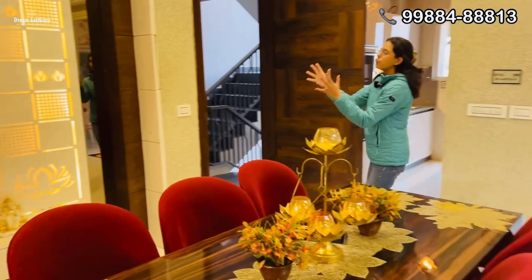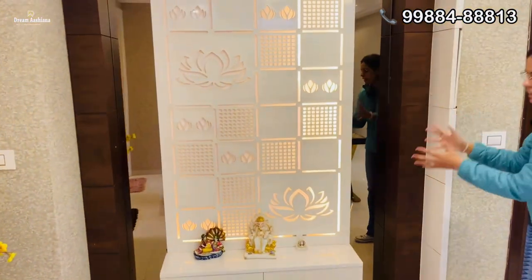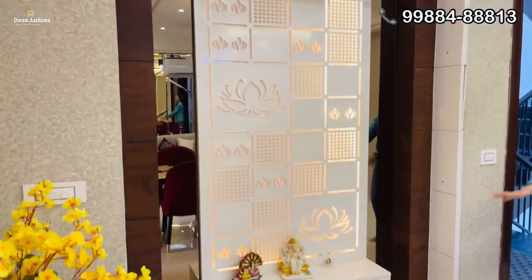And the main part of this house is the Pooja area, which is very beautifully designed for you.